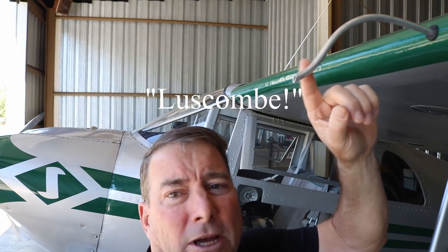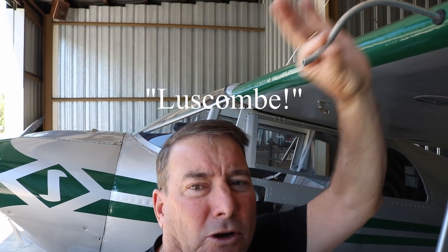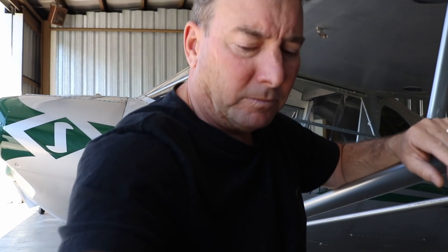Let me show you right here on the Husky what I'm talking about. There's the pitot tube, and often times these pitot tubes are covered with a cover to prevent bugs or water from getting in there and blocking the pitot-static system. The pitot tube, of course, is the thing that measures the airspeed of the aircraft.